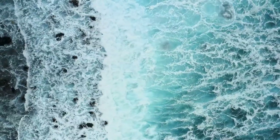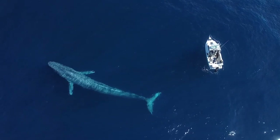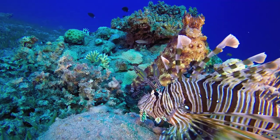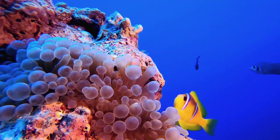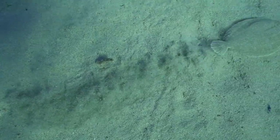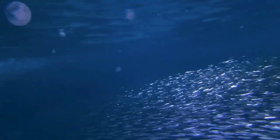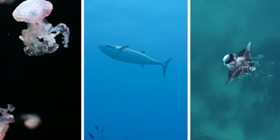The ocean is home to a vast diversity of life, from the very small to the very large. The animals in the ocean may share the same aquatic environment, but each species have differing life cycles and have developed specialized methods for moving through the water. Let's take a deeper look into three unique species: the jellyfish, the tuna, and the manta ray.